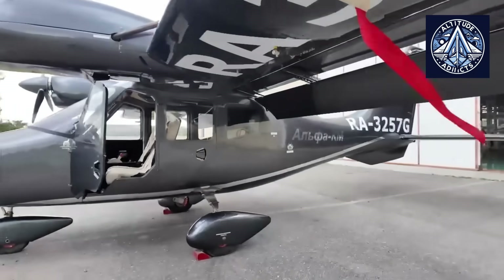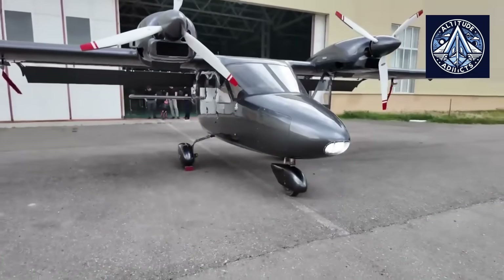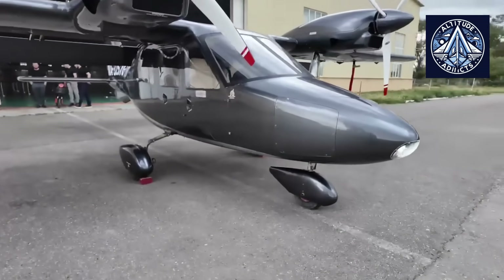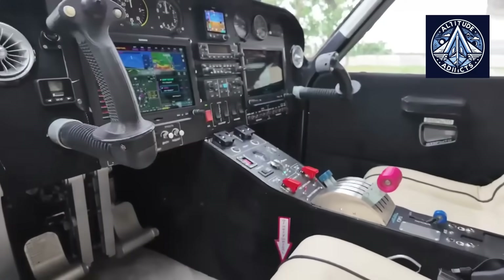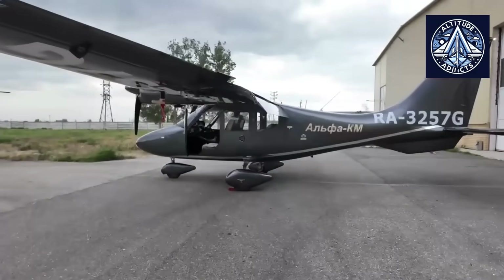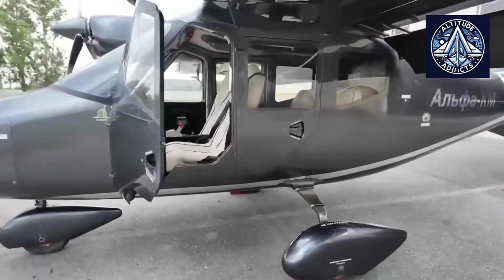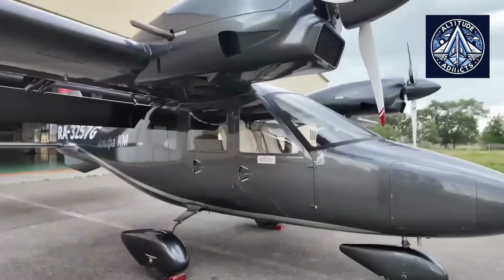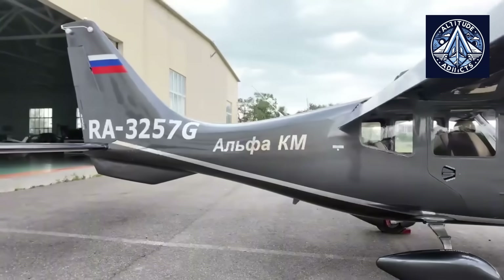Alpha-KM is a modern, four-seater, utility, twin-engine plane made in Russia to meet the needs of growing general aviation in Russia and around the world. Both the Kislyar Electromechanical Plant (KMZ) and the Moscow Aviation Institute's MAI Design Office worked together to make the plane. At the moment, it's considered one of the most exciting new planes in Russia's light flight market.